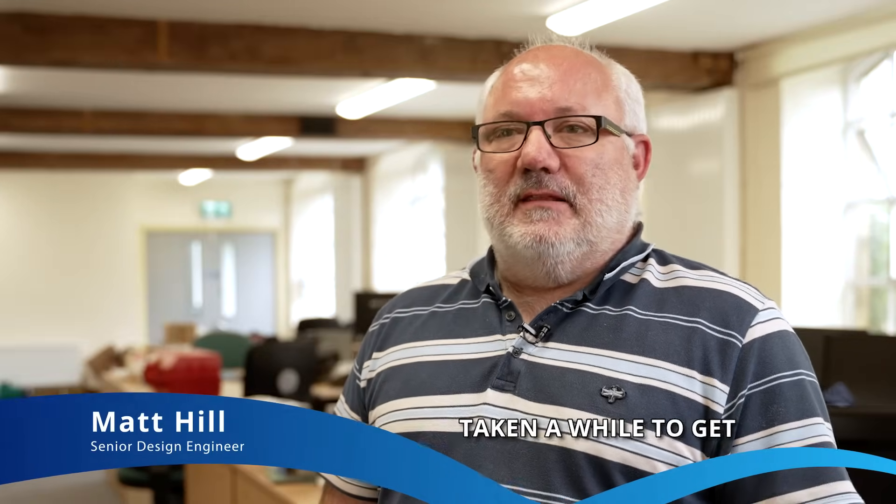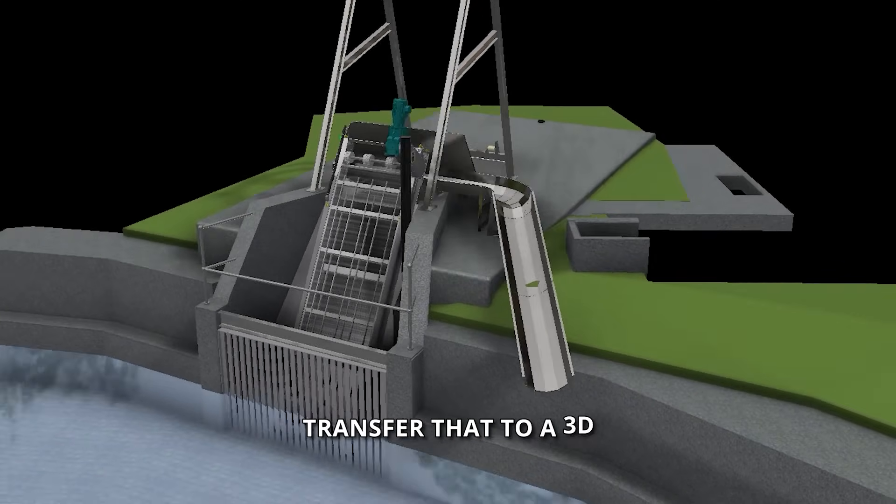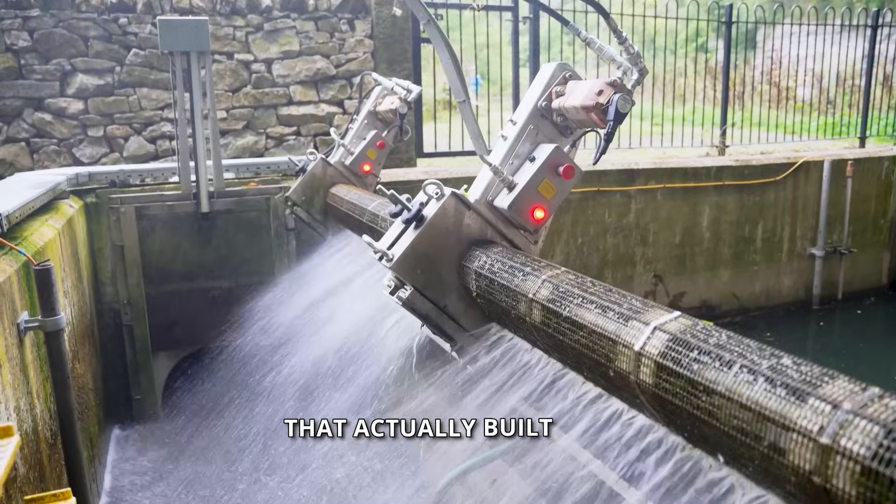I think the top benefit of the GoFlow screen is the simplicity. It's taken a while to get the design to where it is, but it is as simple as it can be. You take requirements of what they need on intake, transfer that to a 3D model, and then seeing that actually built and put in on-site I think is exciting to see.